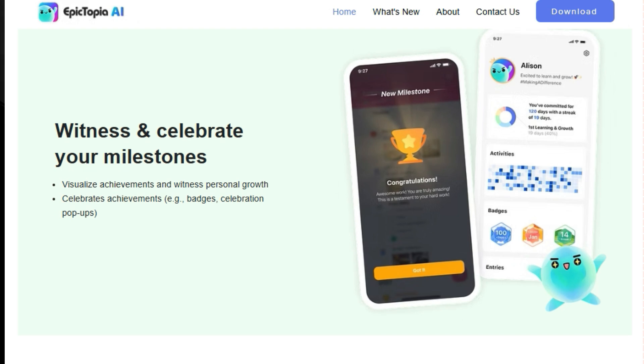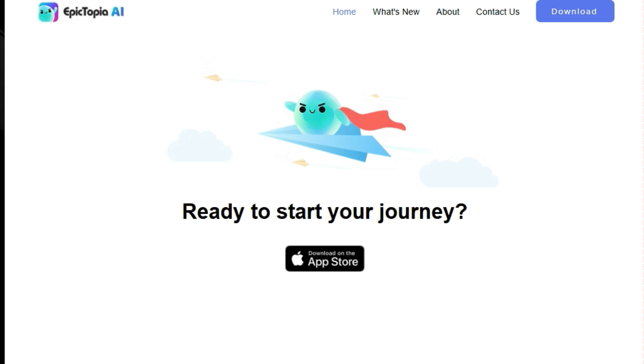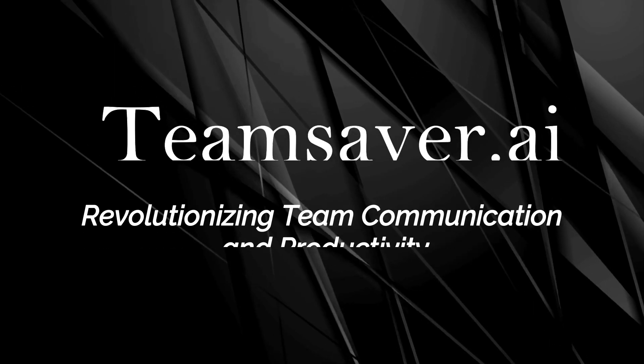Epictopia AI provides daily prompts and keeps you motivated, ensuring every day is a step forward. The AI provides weekly summaries and suggestions to help you review your progress and plan for the next period, increasing your self-awareness. As you work towards your goals, you can visualize your achievements and witness your personal growth, with the app celebrating milestones with badges and celebration pop-ups. Epictopia AI also breaks down big goals into smaller steps, which makes it easier to get started and stay on track.